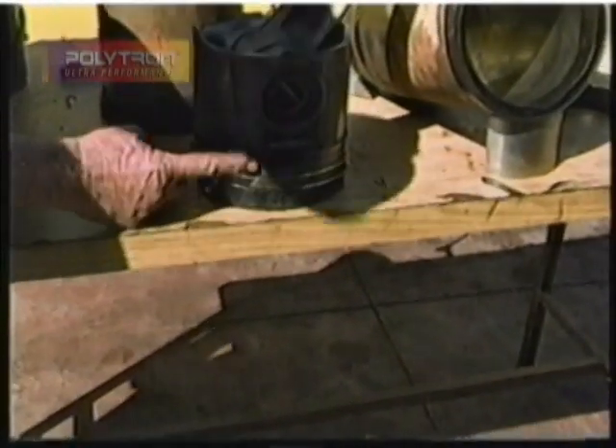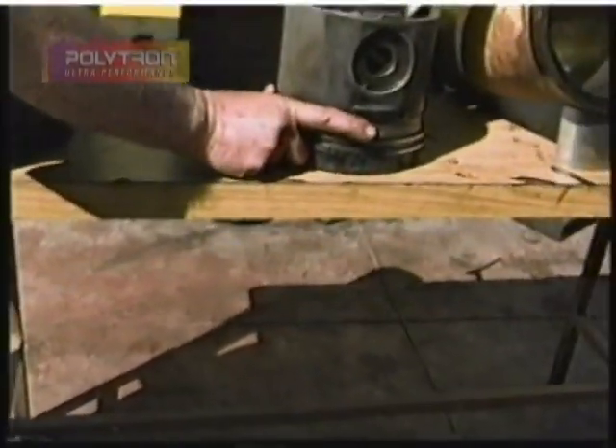Here are some examples of the cross-honing pattern of the original bore that was observed in all the liners, and the liner's outstanding condition. The pistons' rings are polished, and there is no wear whatsoever.